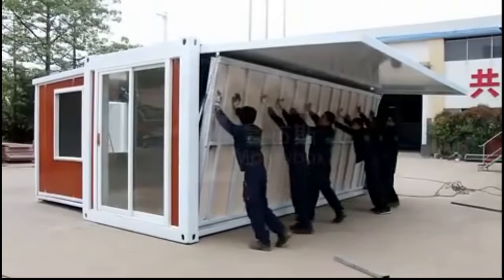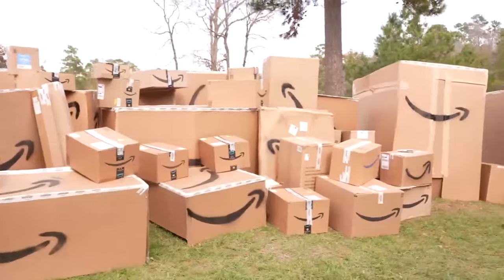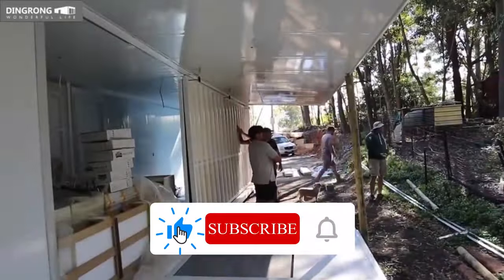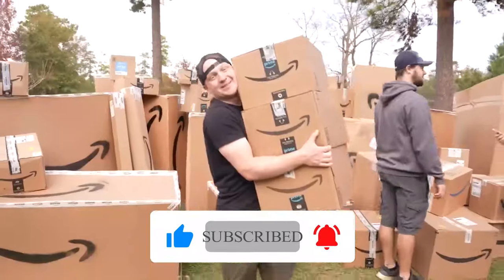So, what do you think of Graeme's Amazon house? Would you buy one for yourself or rent one from him? Let me know in the comments below. And if you liked this video, please give it a thumbs up and subscribe to my channel. Thanks for watching and I'll see you in the next one.